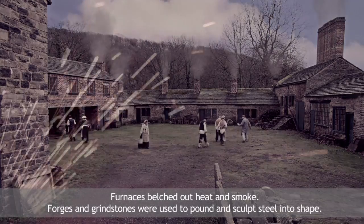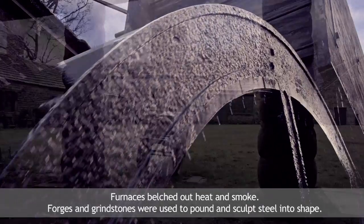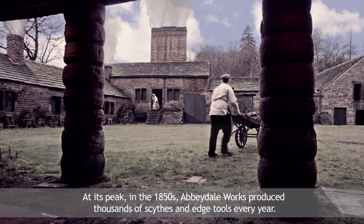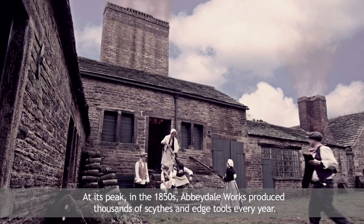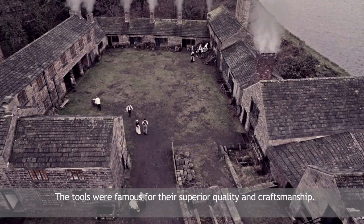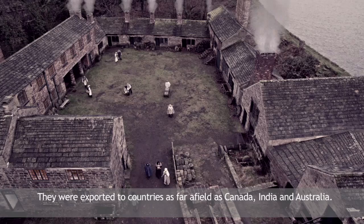Furnaces belched out heat and smoke. Forges and grindstones were used to pound and sculpt steel into shape. At its peak in the 1850s, Abbeydale Works produced thousands of scythes and edge tools every year. The tools were famous for their superior quality and craftsmanship, and were exported to countries as far afield as Canada, India and Australia.